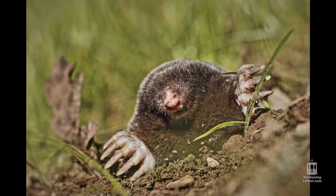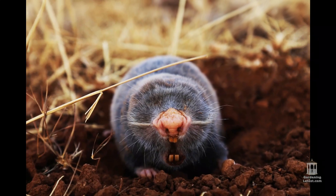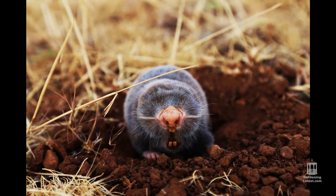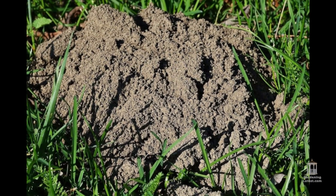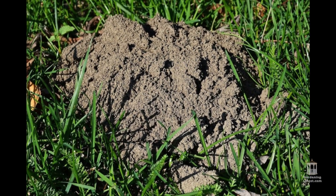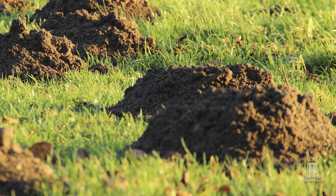Moles. One of the easiest to spot, moles are burrowers who dwell in big tunnels in the earth and dig to collect insects, worms, and grubs to consume. The holes dug by moles are typically huge in size and contain a pile of soil on top of the hole.